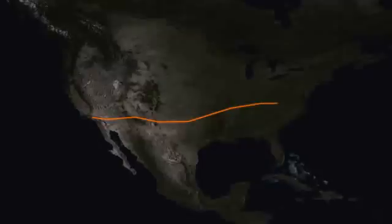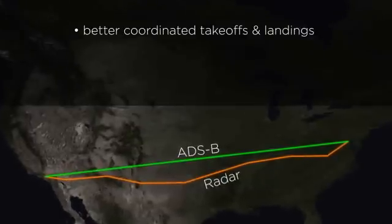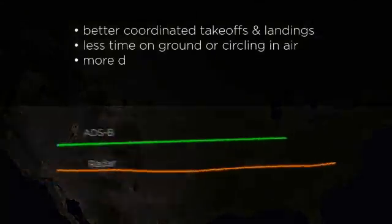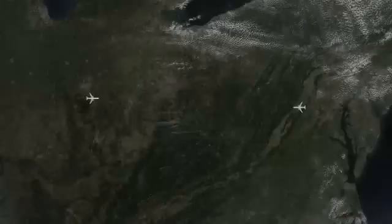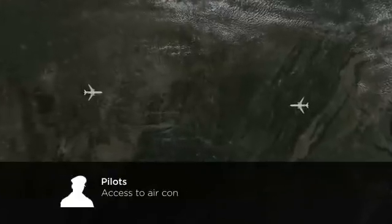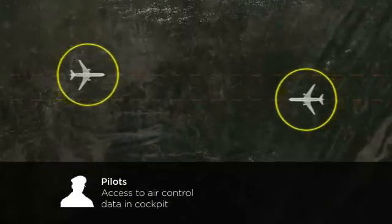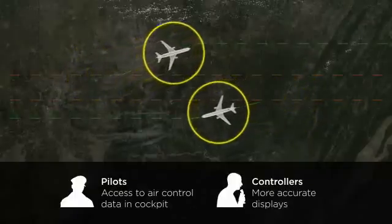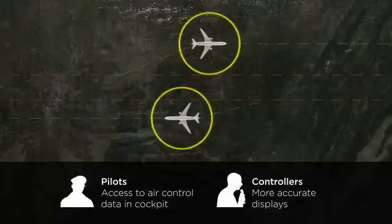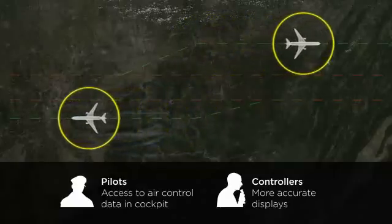ADS-B provides updates twelve times more frequently than radar, which means better coordinated takeoffs and landings, less time sitting on the ground or circling in the air, more direct routes that shorten flight times, and fewer delays. The technology puts more information in the hands of pilots, who will now have access to air traffic control data on display screens right in the cockpit, while controllers will guide them from displays which will be more accurate than ever before. This extra layer of data enables advanced air traffic control procedures, allowing aircraft to fly more closely together with fewer instructions from the ground.